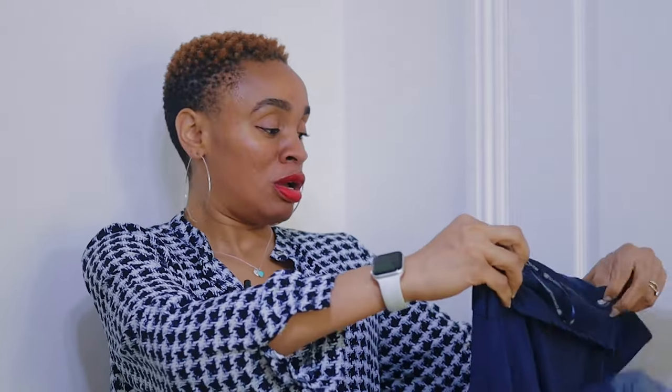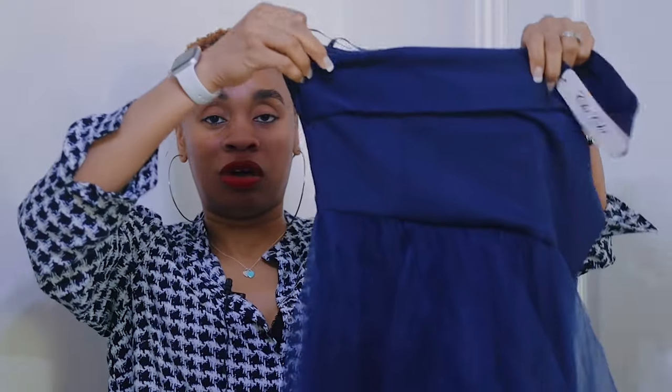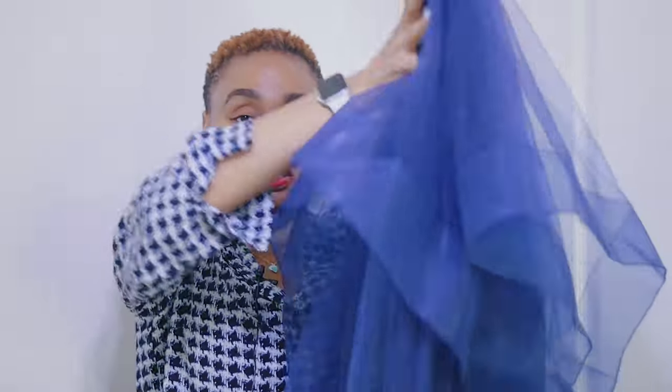Next is a PR piece from ChiChi London — sorry, I forgot to mention that at the beginning. They sent this to me about three weeks ago, but since I knew I was going to Paris I said I'd keep it. It's a lovely low-high hem dress.